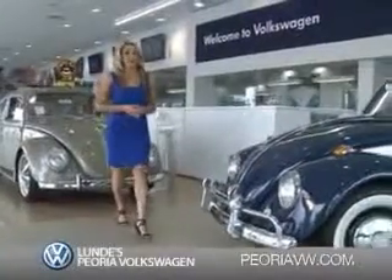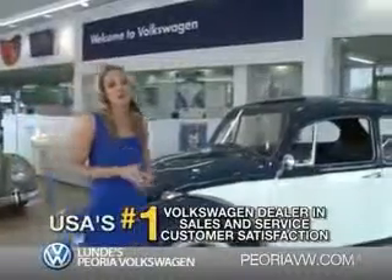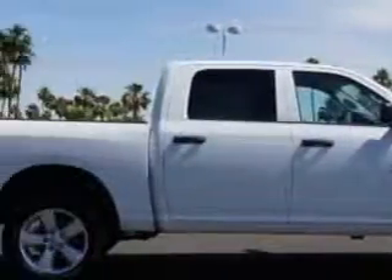Ready for a totally new automotive experience? Come to Lunde's Peoria Volkswagen, the country's number one Volkswagen dealer for sales and service satisfaction. Lunde's Peoria Volkswagen knows you want more in a car. You have a purpose for your vehicle.